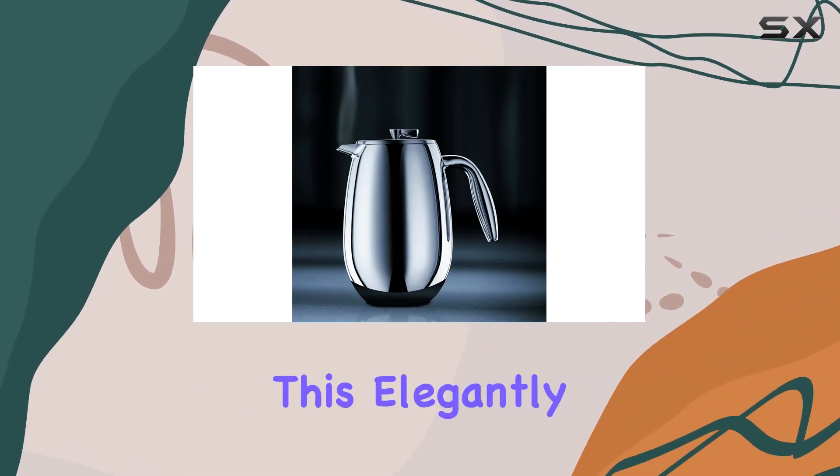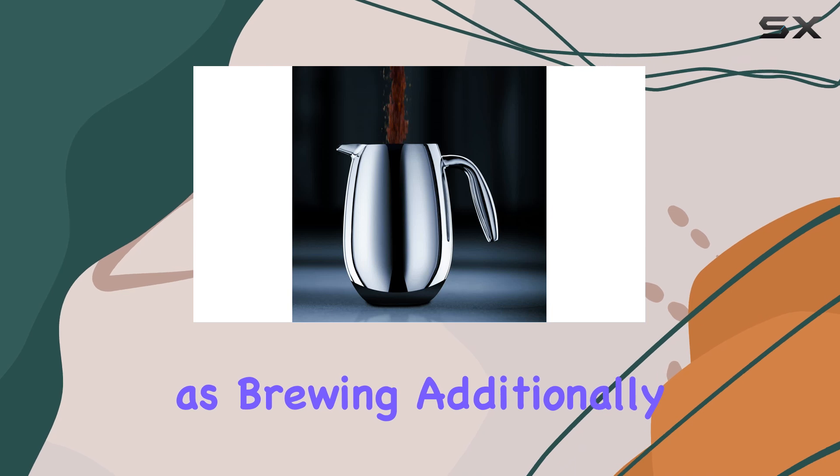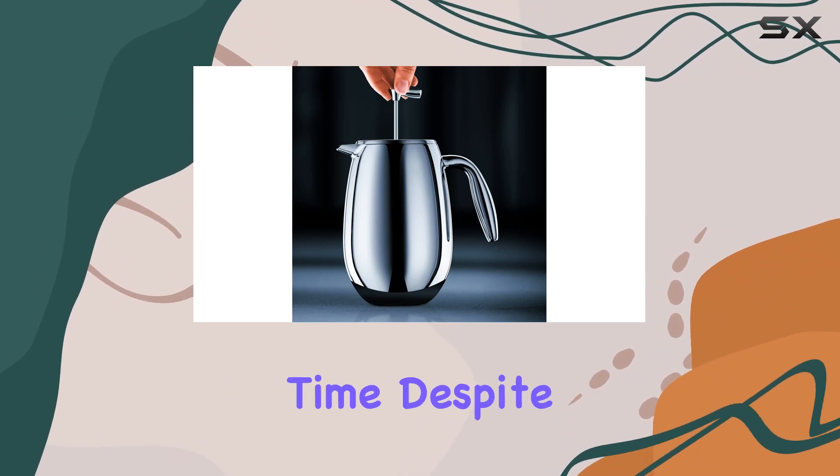One common issue with French presses is the cleanup, but Bodum has addressed this elegantly. The Columbia is dishwasher safe, making cleaning up as effortless as brewing. Additionally, the patented safety lid is a thoughtful feature that prevents any unwanted spills, ensuring a smooth and safe pouring experience every time.